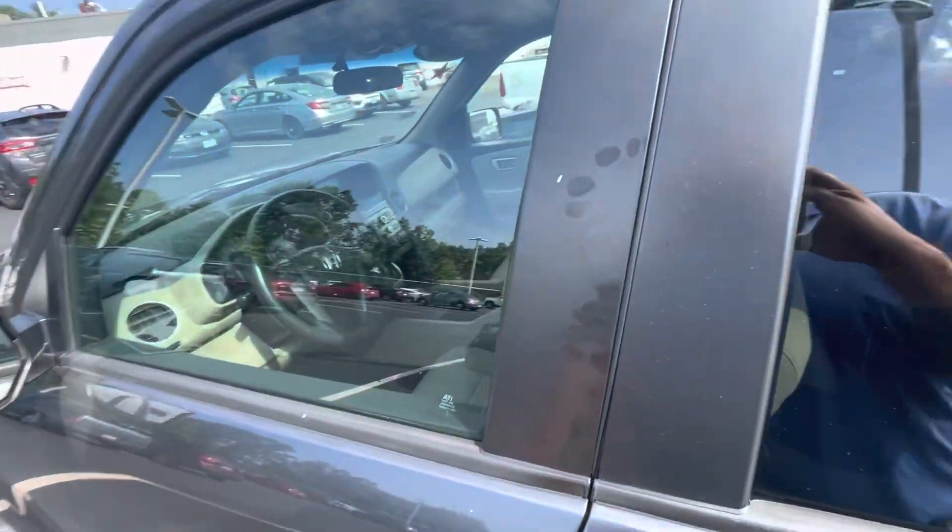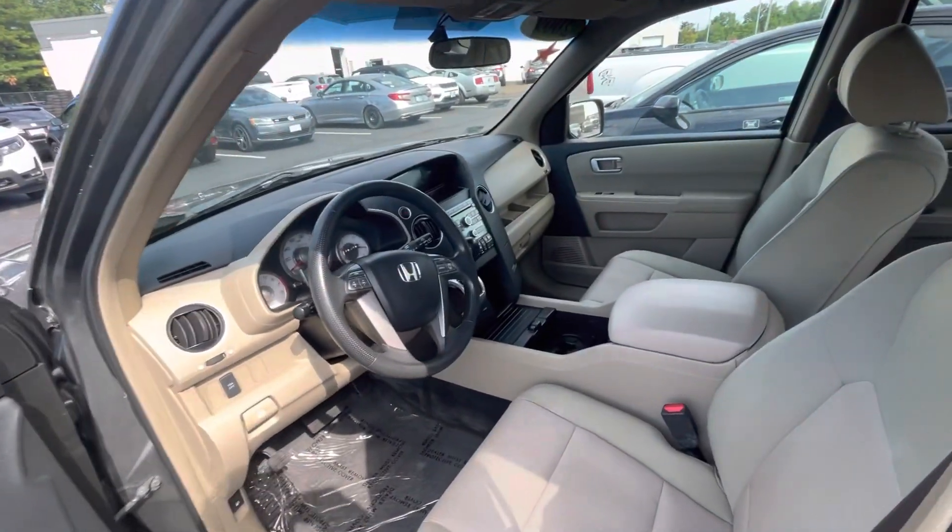Let me bring you over to the front seat. There are plenty of features I'd love to go over with you in person.